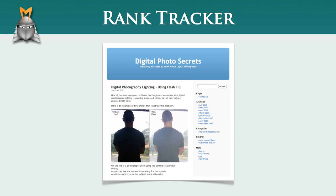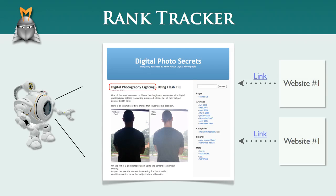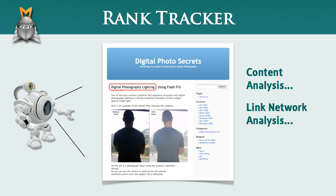If you've been following the challenge so far, you should now have a new website containing a single article. The first time the Googlebot visits your website, it will read your content and determine what keywords your site is relevant to. It will also check the links to your site and in all likelihood find that your site does not currently have any incoming links. Based on its analysis of your site's content and your link network, the Googlebot will give you a rank for each of the keywords you are targeting.